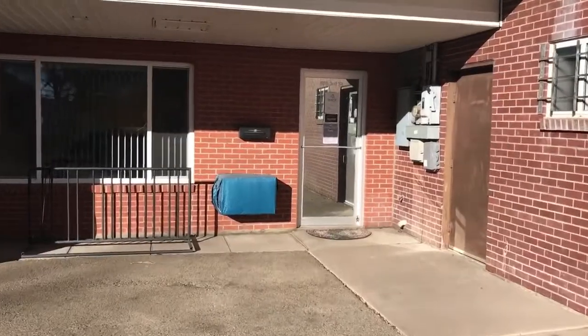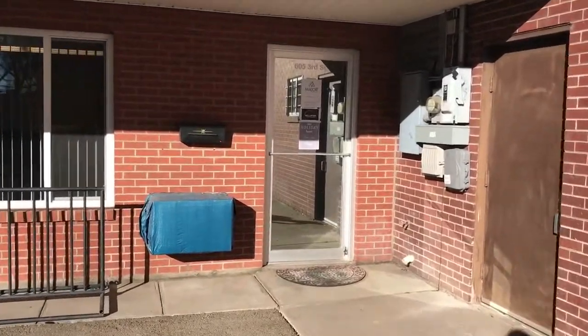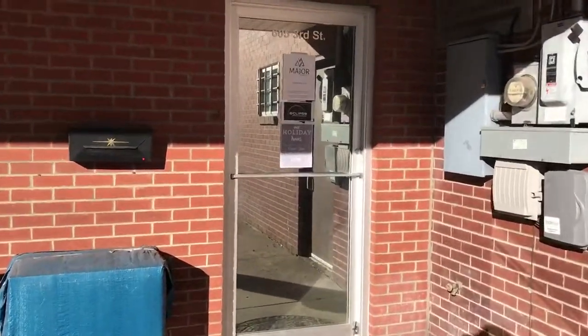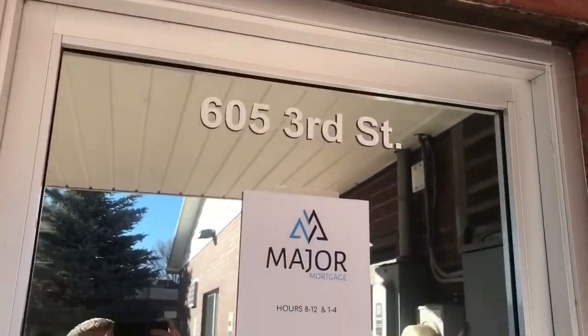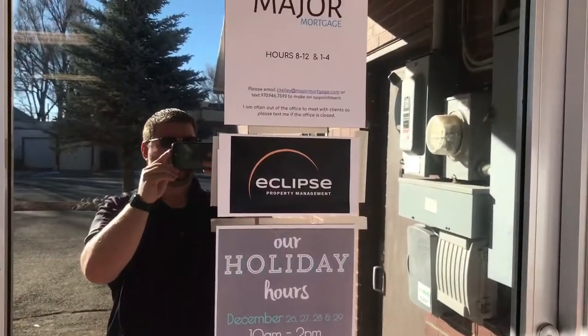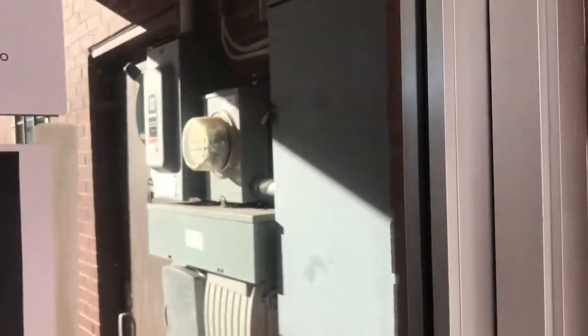So this is where the office is, this is going to be the door you'd come in to see our office. 605 3rd Street. We haven't got our signage yet, so right now we've just got a temporary one up, but let's go inside.